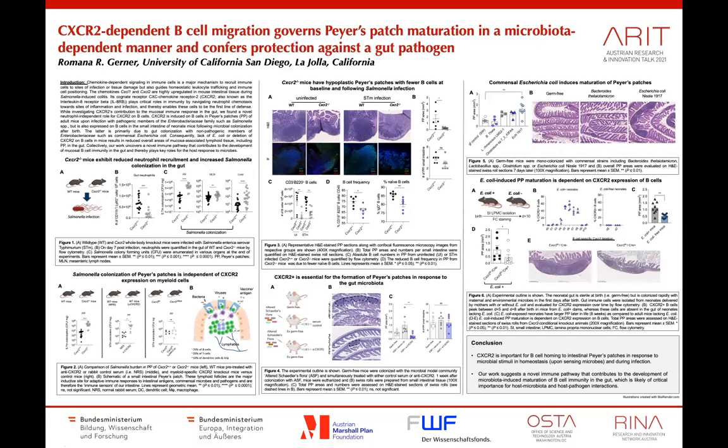My poster is about the role of the chemokine receptor CXCR2 during the mucosal immune response following infection with the pathogen Salmonella.